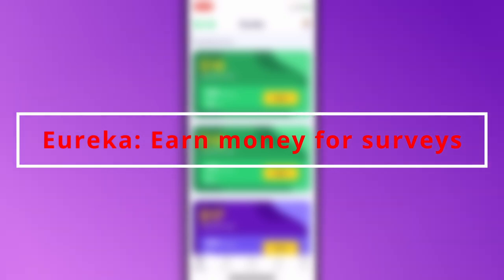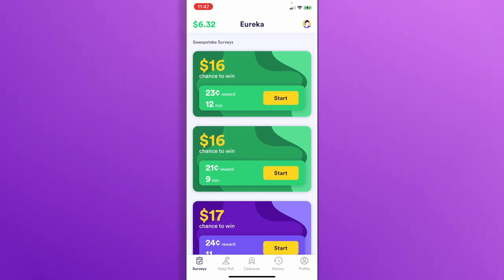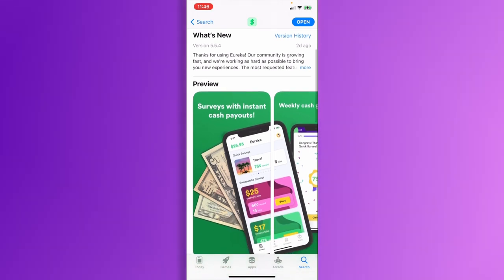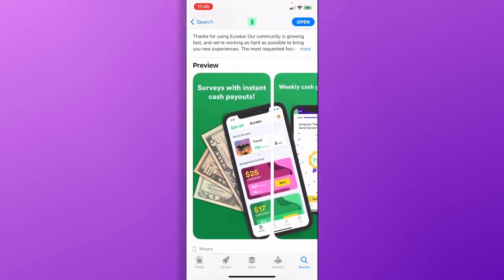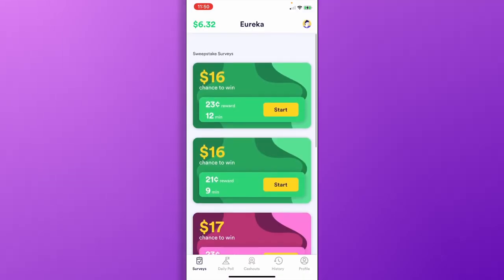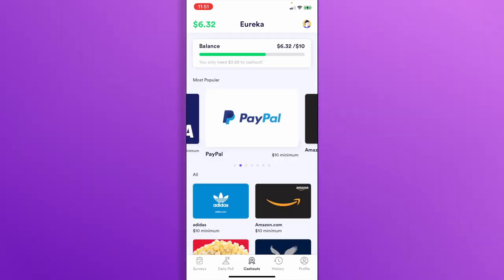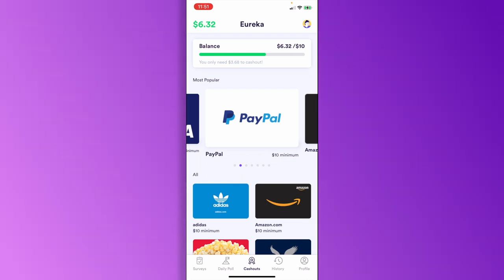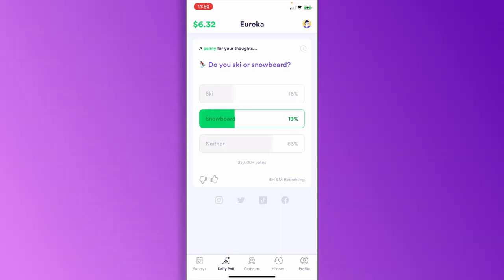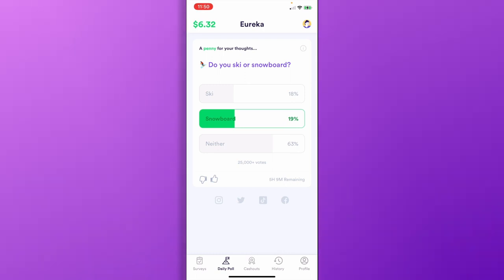Number 5: Eureka — Earn Money for Surveys. Another app that's even better is called Eureka, which lets you take short surveys and get instant cash payouts. The app has over 252,000 reviews, with the vast majority being 5 stars, making it clearly worth it compared to other survey apps. There are three ways to make money: taking surveys, entering cash giveaways, and completing daily polls. On average, you can earn anywhere from $0.15 to $6 per survey, and most surveys are short and can be done in just a few minutes.